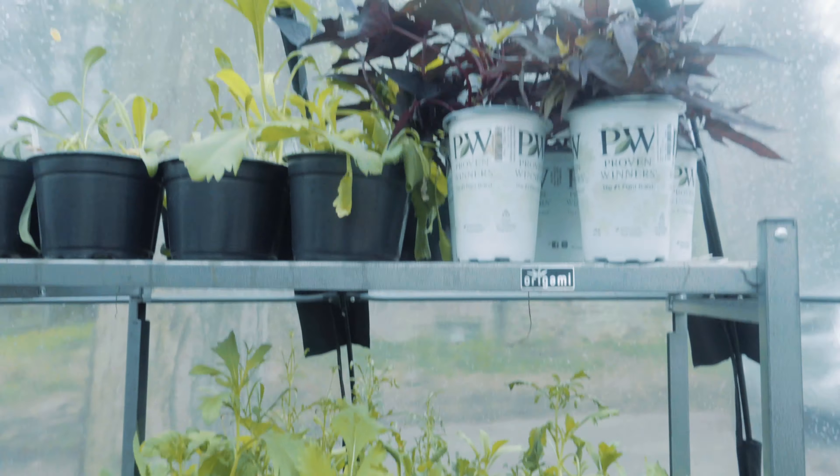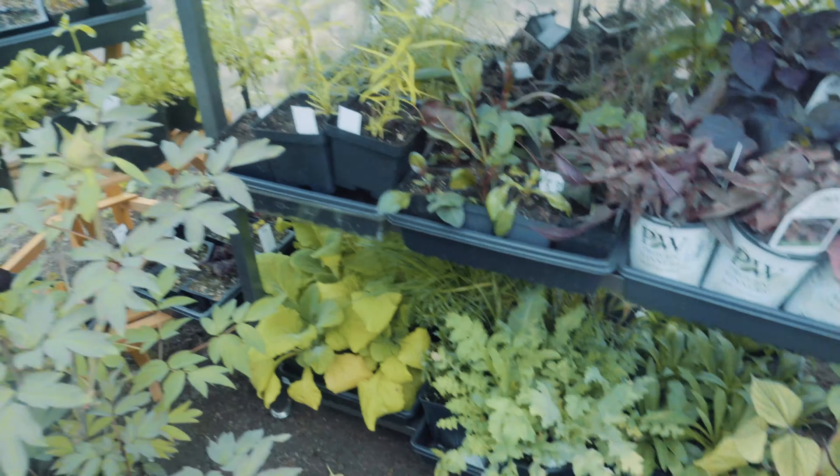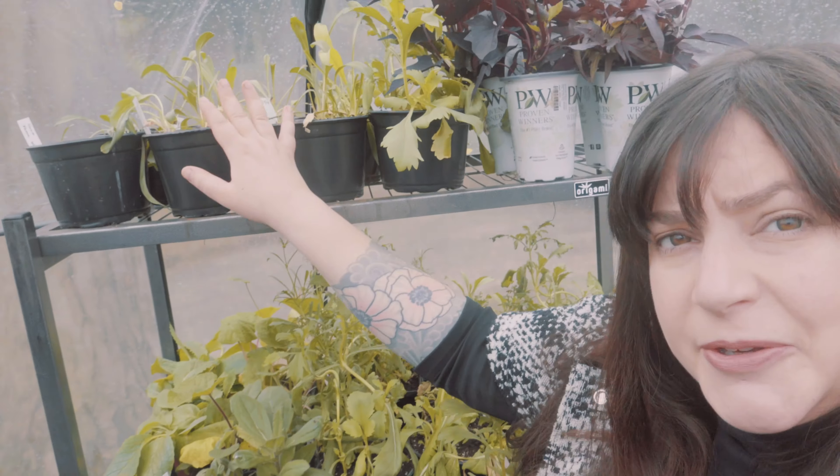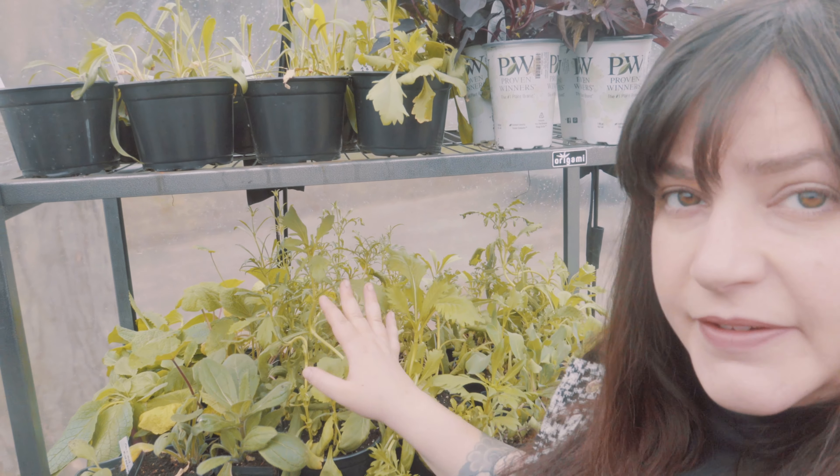The bubble is very full. Not everything in here was started from seed — I have had a bunch of my mail-ordered plants show up. I think we'll look at those in the next renovation video, but the majority of this shelf, with the exception of the Proven Winners cans, is seed started. So it's a lot of scabiosas, a few rudbeckia, lots of foxgloves.